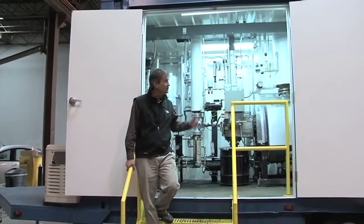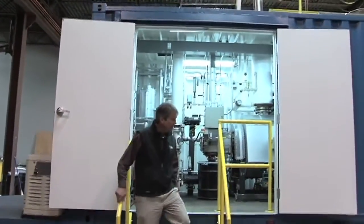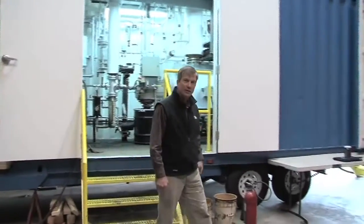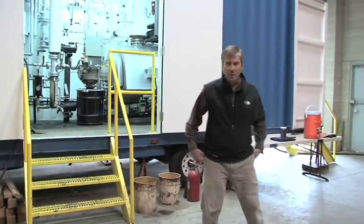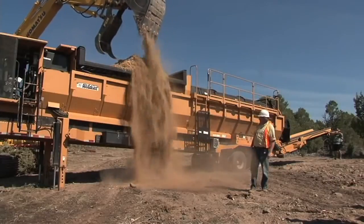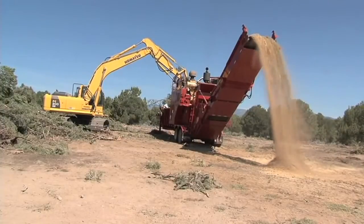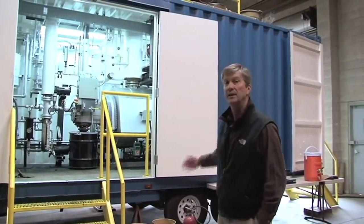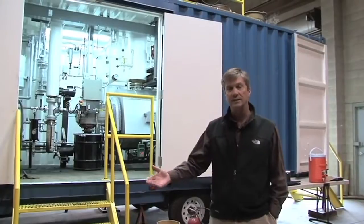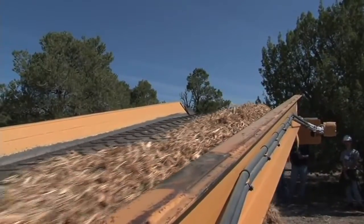We mounted it inside of this storage container, and we put wheels on it, as you can see, and this way we can drive it around. Our goal is to process woody biomass, and the idea is that wood is mostly air and water — it's really hard to haul. You can't afford to bring it out of the woods, so we bring this machine into the woods and can process this material in the woods and haul out these higher-value products.